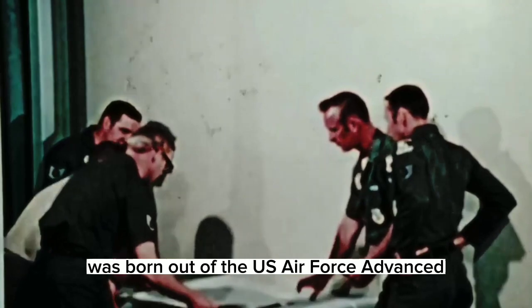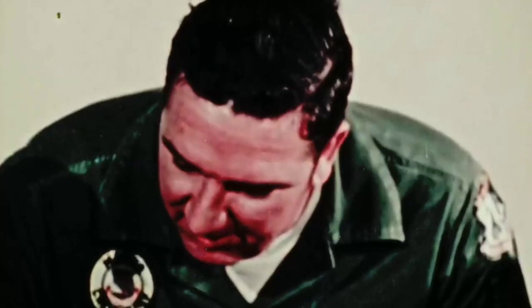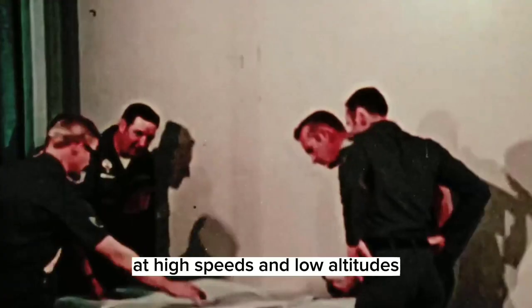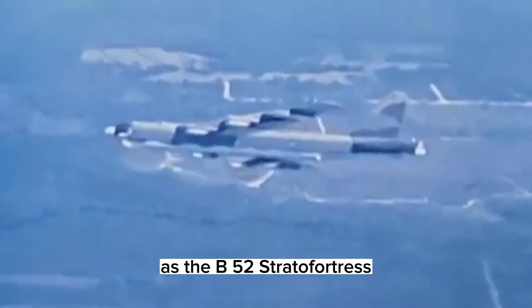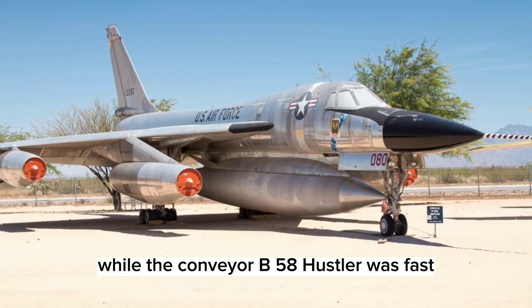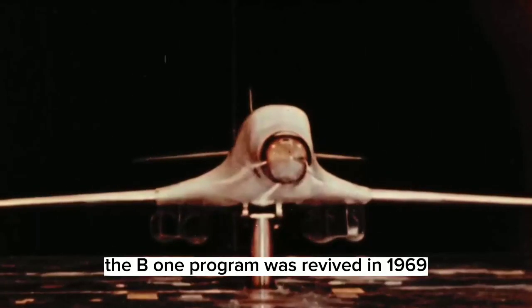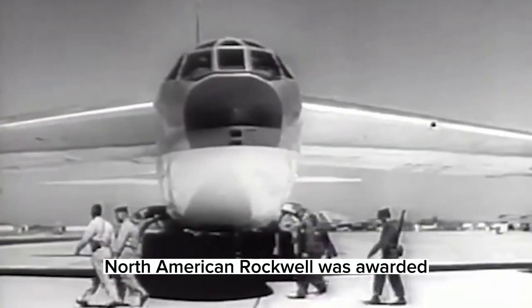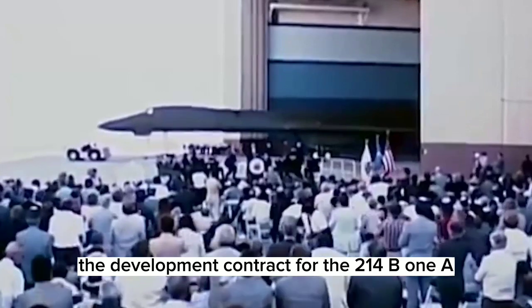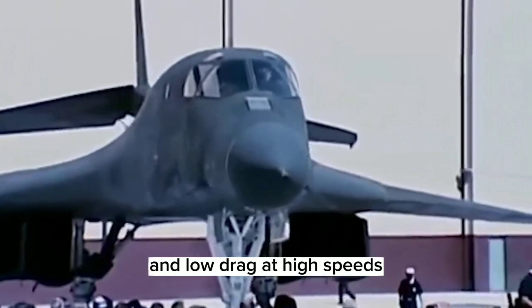The B-1 Lancer was born out of the US Air Force Advanced Manned Strategic Aircraft Program launched in 1964. The goal was to develop a bomber that could fly at high speeds and low altitudes while carrying the same payload and range as the B-52 Stratofortress. While the Convair B-58 Hustler was fast, it was ultimately sidelined in favor of upgrading the B-52. The B-1 program was revived in 1969 when the US General Plan for nuclear war allowed it to proceed. North American Rockwell was awarded the development contract for the B-1A, featuring large variable sweep wings for high lift during take-off and low drag at high speeds.